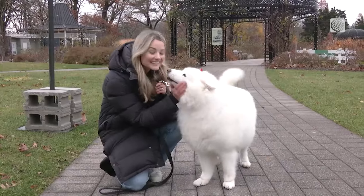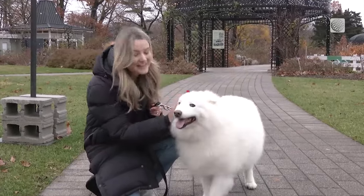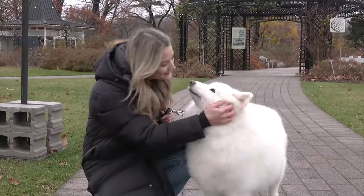Whether your dog is like Lacey and loves winter, or more of a scaredy cat when it comes to the snowy season, it's important to keep your dog's health top of mind this winter. Good girl!